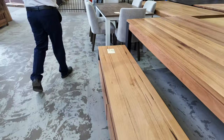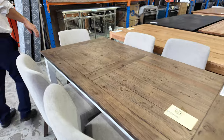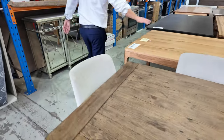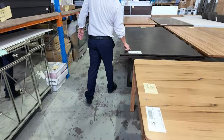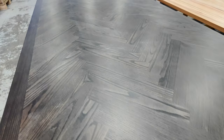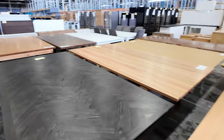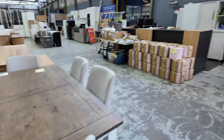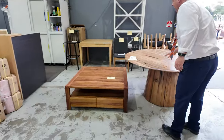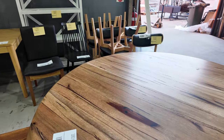Some of them even have the chairs included, which is great. There's one in a parquetry pattern there as well — really nice tables. Coming around there's a really nice round one too — a beautiful round Jindali Bari timber table. Absolutely sensational.